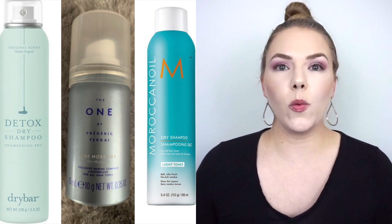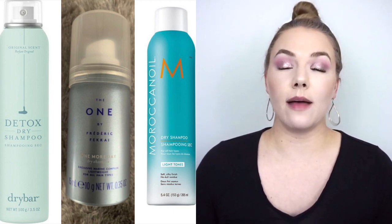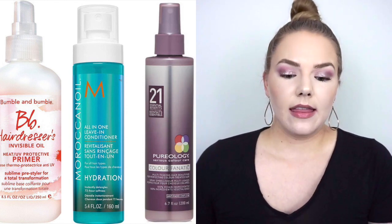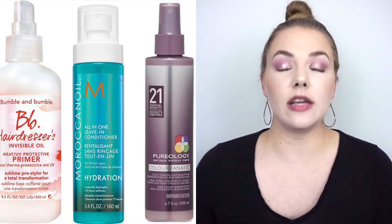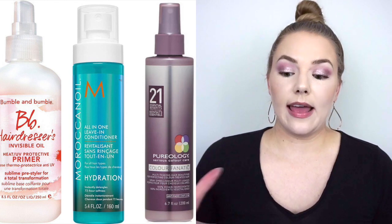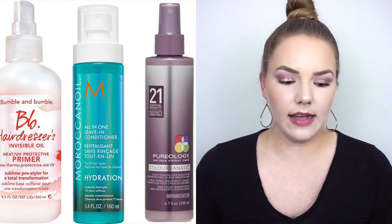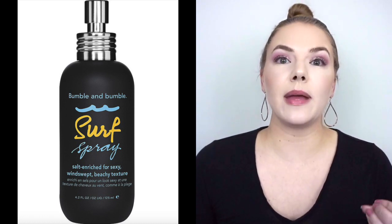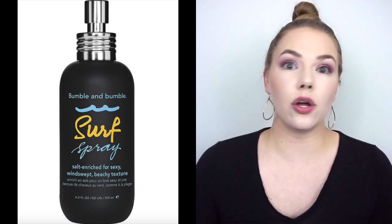Something I've used before and already knew I loved: the Joico K-Pak Color Therapy Luster Lock — incredible scent, works so well as a deep conditioner. I've purchased a full size in the past when it was on sale at Ulta. Then some dry shampoos I really loved: the Dry Bar Detox, the Frédéric Fekkai The One — which has unfortunately been discontinued — and the Moroccan Oil Dry Shampoo. All three do a great job of soaking up oil, giving volume, and they all have an incredible scent. Then three leave-in products I really loved: the Bumble and Bumble Hairdresser's Invisible Oil Primer (not the oil, the primer), the Moroccan Oil Leave-In, and the Pureology Color Fanatic. If I could only pick one I'd pick the Bumble and Bumble — I love the scent. And the Bumble and Bumble Surf Spray gave really nice wavy texture; I'd braid my wet hair at night and spray it in the morning, and it didn't dry my hair out like some salt sprays do.